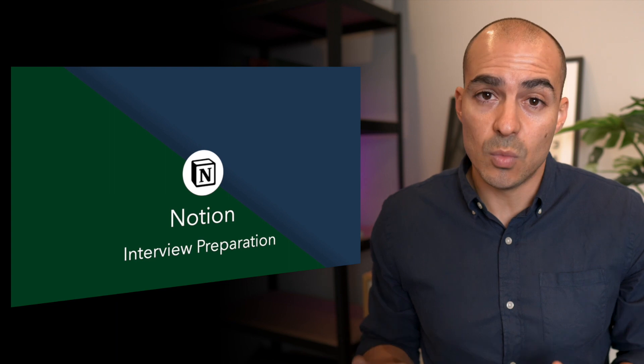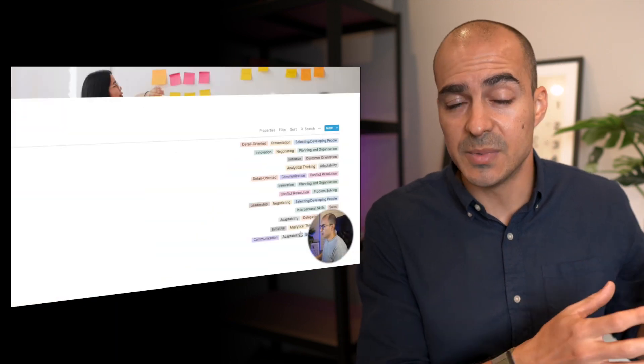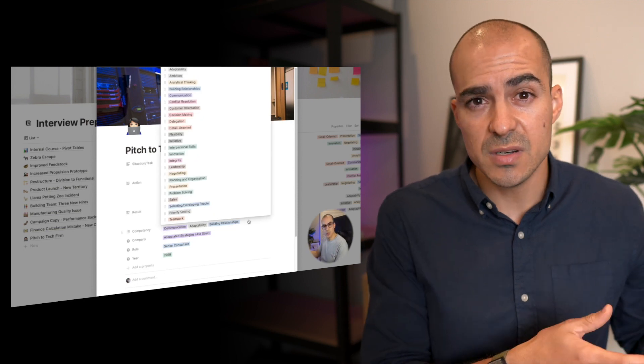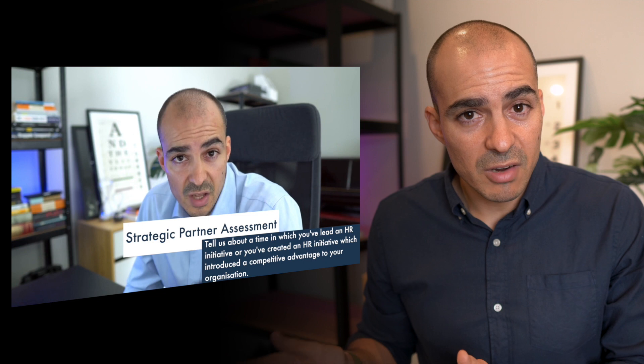To help you get ready, I have two videos you can watch. One comes with a free template you can use in Notion, showing how to keep track of all your career achievements and use those to prepare for an interview. The second video is where I interview myself and provide a critique on the interview process and the answers I'm giving — showing you in more detail how to answer questions from a competency perspective and how to perform in an HR interview.